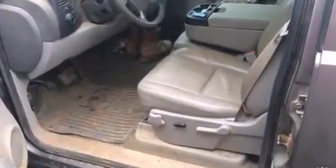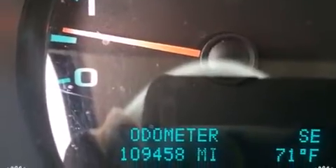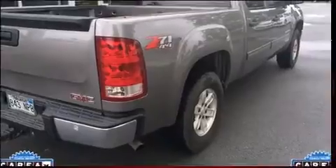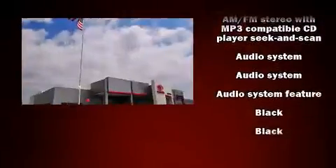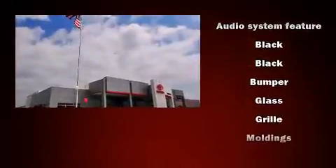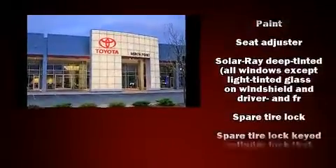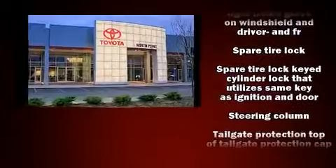It has four-wheel drive and a powerful eight-cylinder engine. The following features are included: front and rear reading lights, variably intermittent wipers, a rear step bumper, a front bench seat, fully automatic headlights, and a split folding rear seat. Premium sound drive.